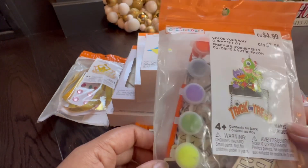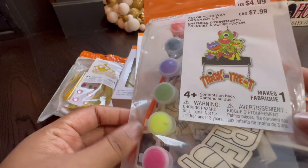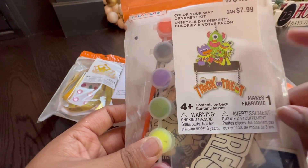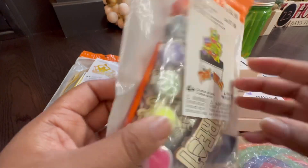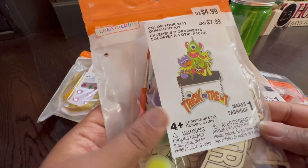I received this 'Color Your Ornament Kit' but it's wooden, and it comes with paint and a paintbrush. I think it's cool — you can actually make it stand up, so it seems like it's a 3D situation. I'll have to take a closer look at it later.